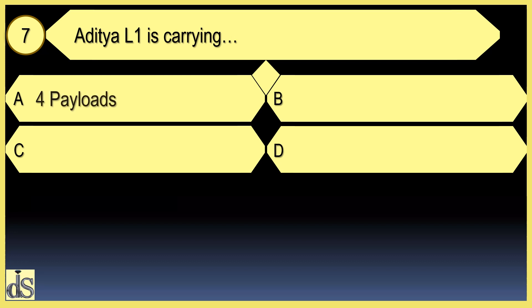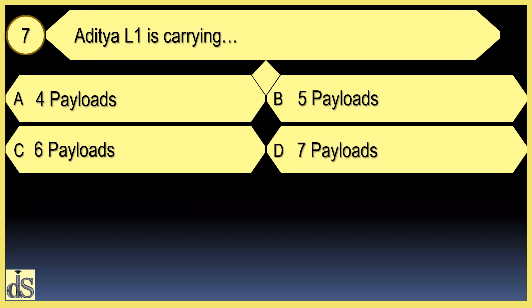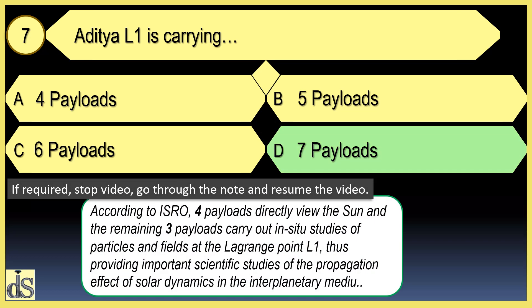How many payloads is Aditya L1 carrying? Aditya L1 is carrying 7 payloads.